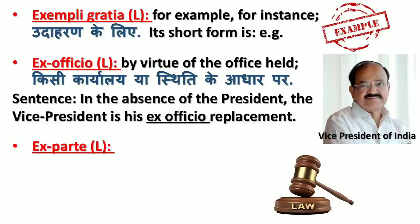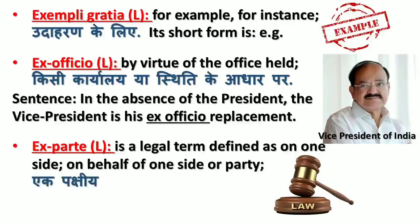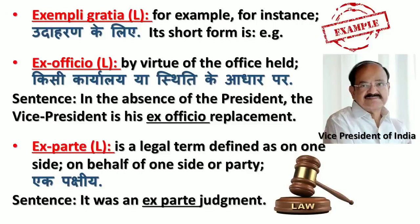The next word is 'ex parte.' This is also a Latin word; it is a legal term defined as on one side, on behalf of one side or party (ek pakshiye). Sentence: It was an ex parte judgment.